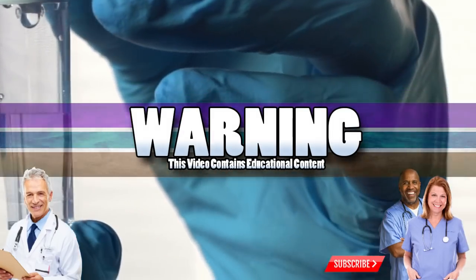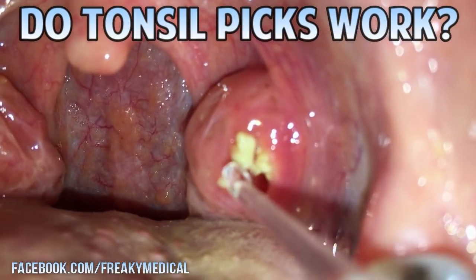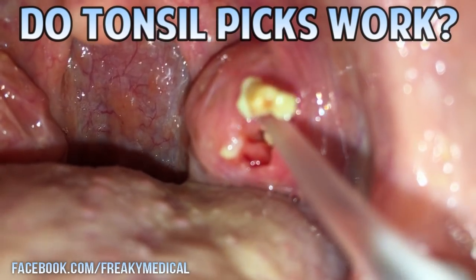Good medical morning! This is Watson from World's Greatest Medical, and today we're looking at some of the most popular tonsil stone removal clips on YouTube, Instagram, and Reddit.